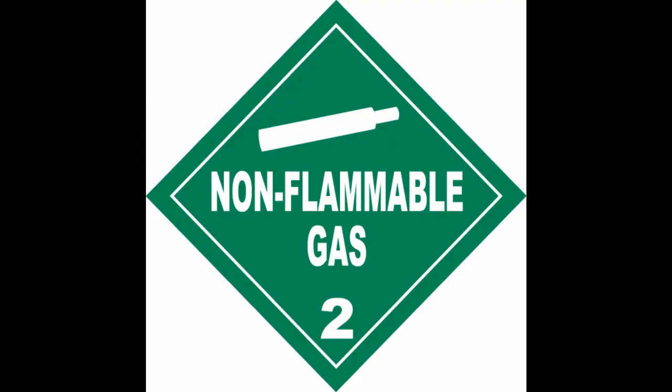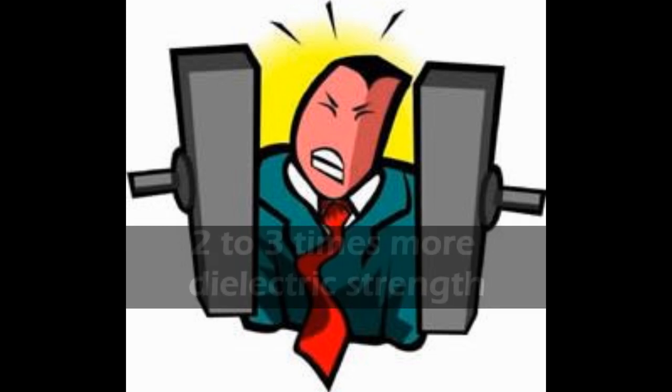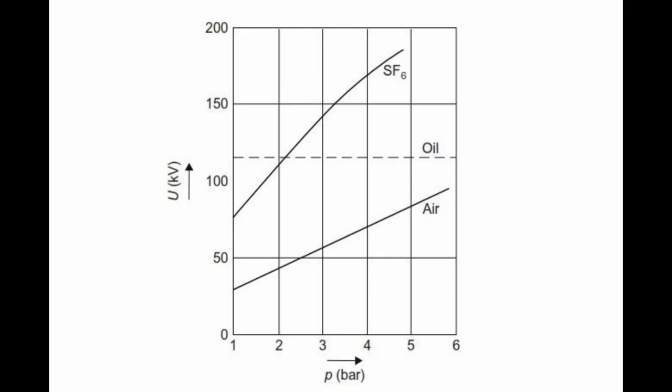SF6 gas possesses excellent insulating properties when pressurized between 2 to 6 bar. Bar is the unit of pressure. It also offers 2 to 3 times more dielectric strength than air at the same pressure between 2 to 6 bar.